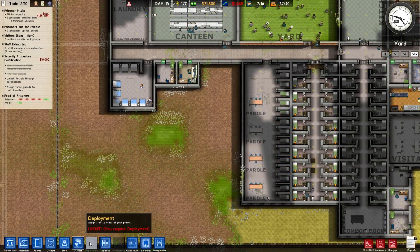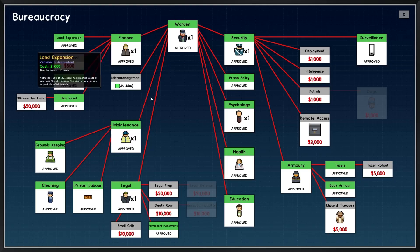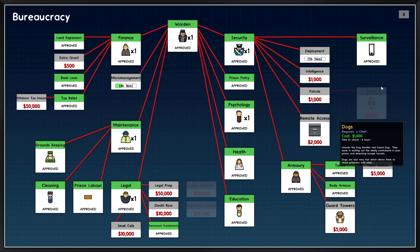What else do we need? Deployment — you require deployment. Is deployment a thing in here? I figured it would be under micromanagement but it might not be. It's not — it's deployment.